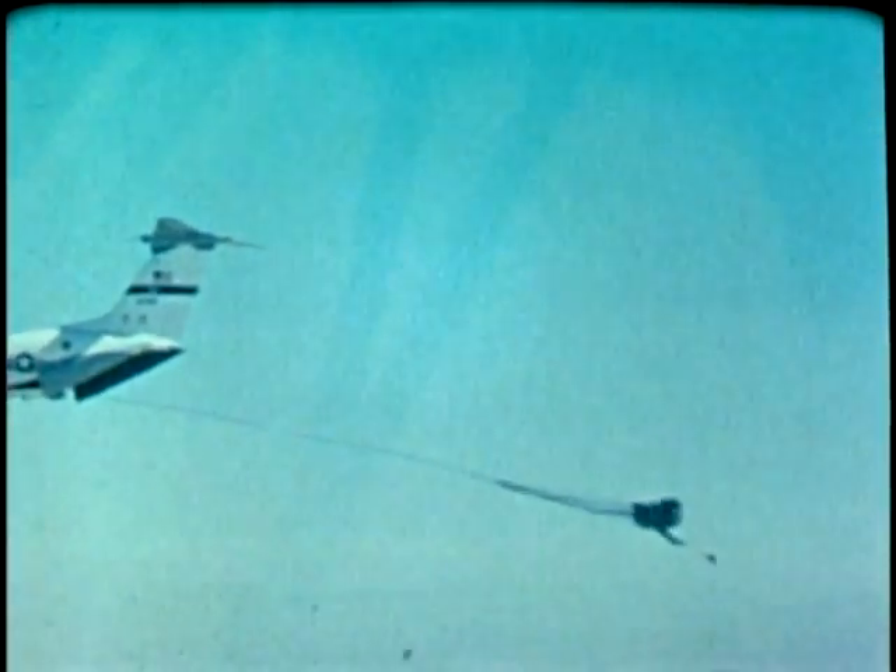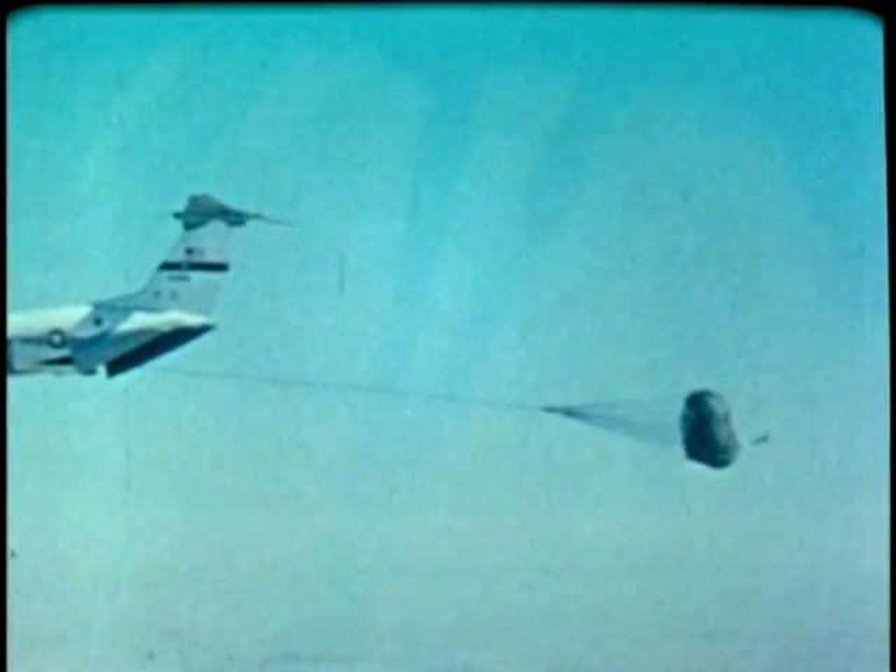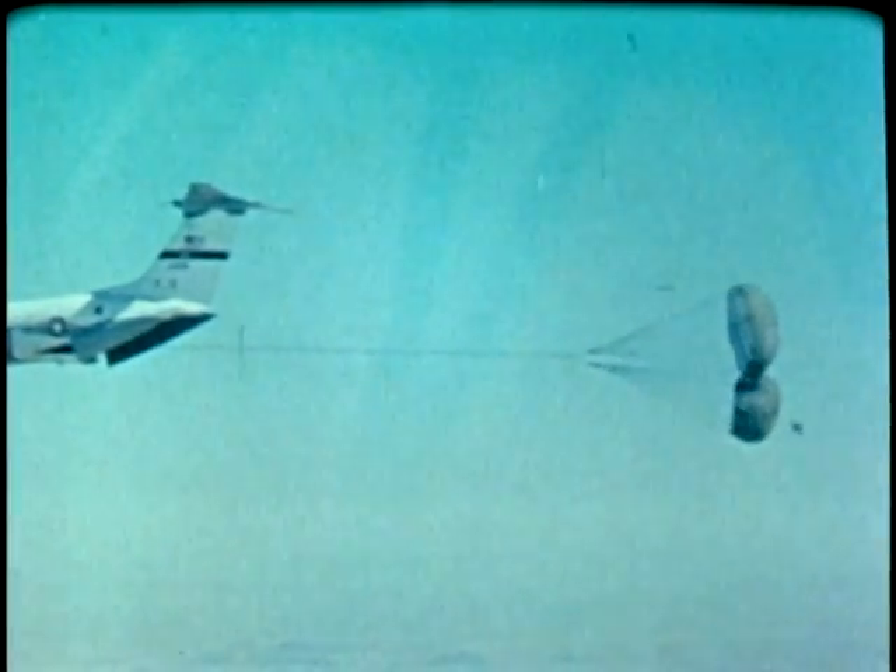Among the tests conducted were extraction parachute tow tests. These included deployment, inflation, towing, and cutaway. This is a cluster of two 28-foot diameter ring slot parachutes. Before live personnel drops, retrieval tests were made of 60 static lines with weighted bags.